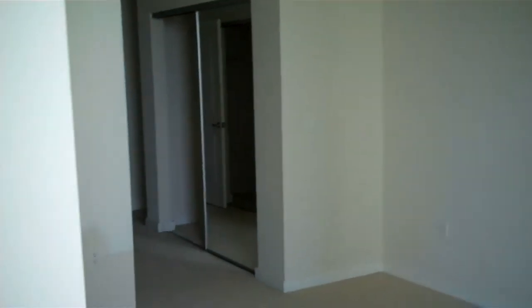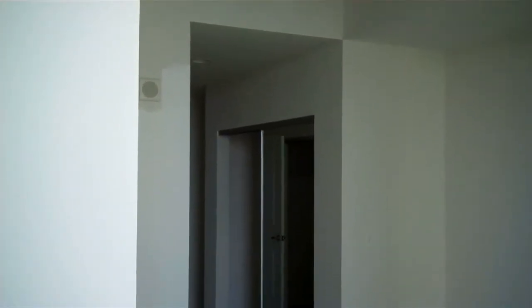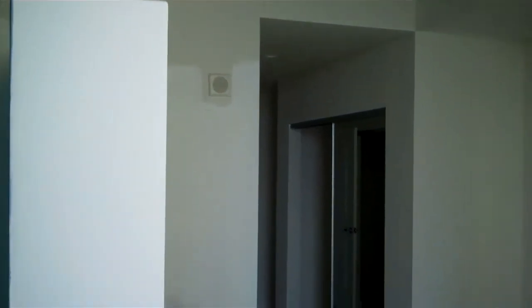It's a loft style. The bedroom is open. You have options — if you really wanted to, you could raise that wall, take it all the way to the ceiling, and kind of close this room off a little bit if that's something that you would prefer.